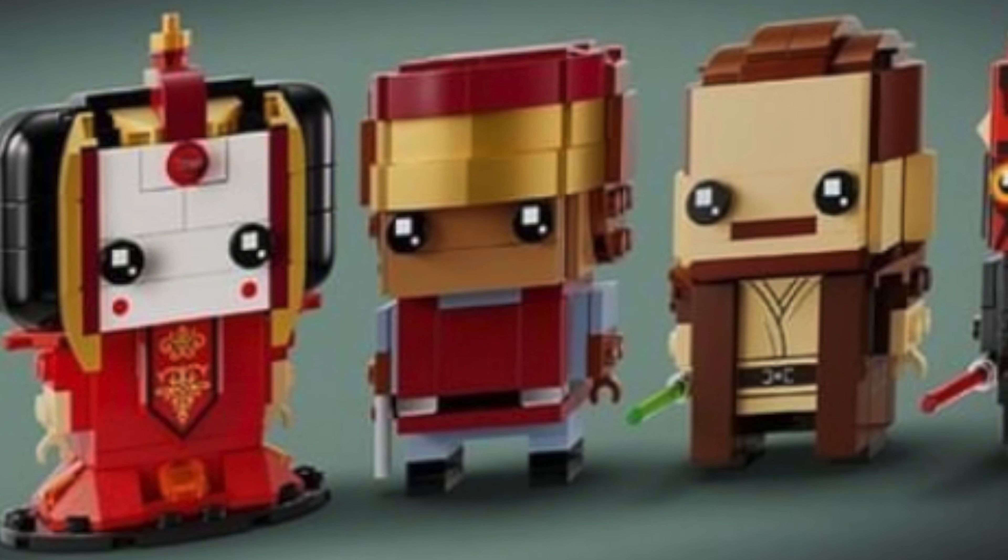Before we get to that UCS reveal, while I was recording this video we actually had another set leaked: set 40676, the Phantom Menace Brickheads Collection.